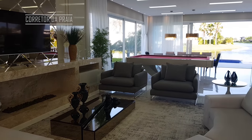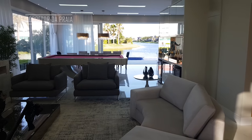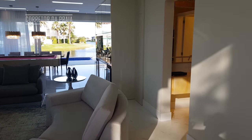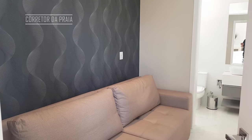Vem comigo. Lá no fundo da casa é a parte social — para mim, é a melhor parte da casa. Mas primeiro, eu quero te mostrar essa suíte aqui embaixo. São cinco suítes, uma térrea e uma aqui embaixo.